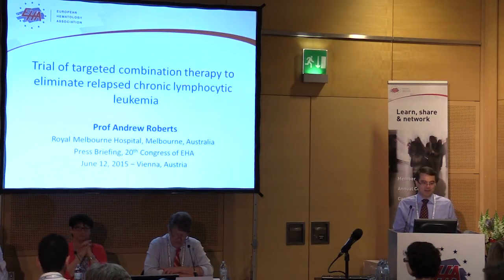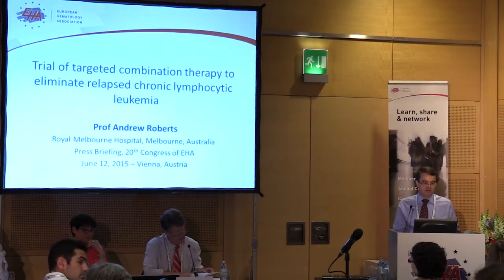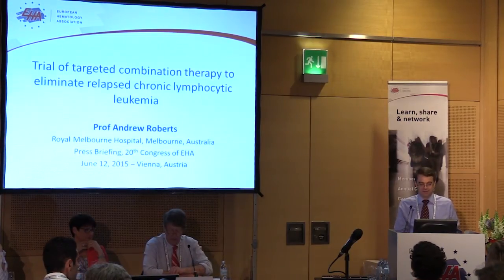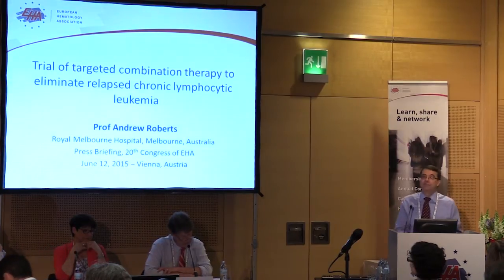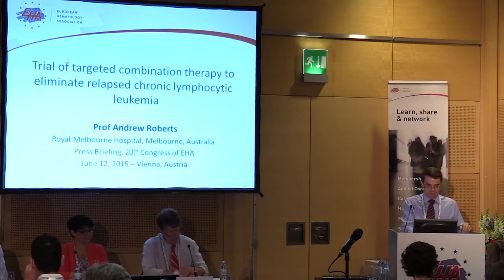Essentially, we're trying to develop combinations of these new targeted treatments to try to eliminate, either in the short term but particularly in the long term, leukemia — in this case chronic lymphocytic leukemia.